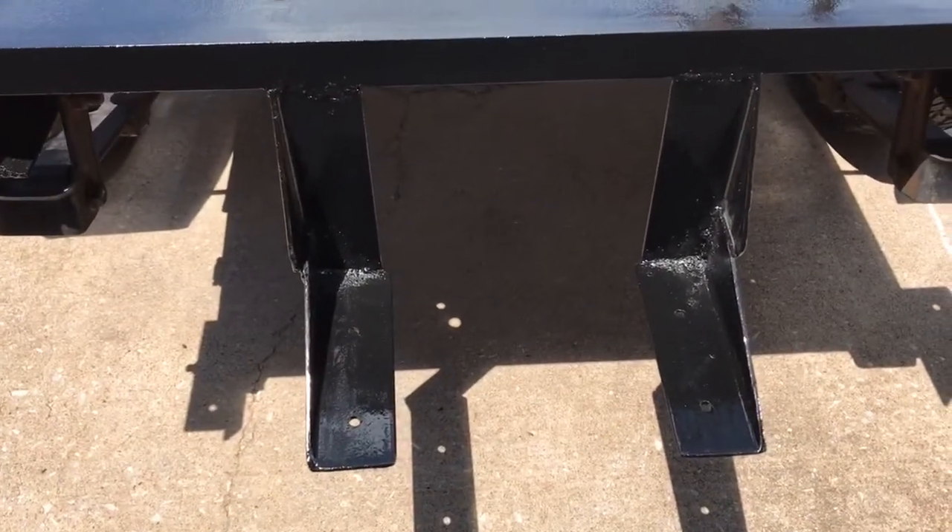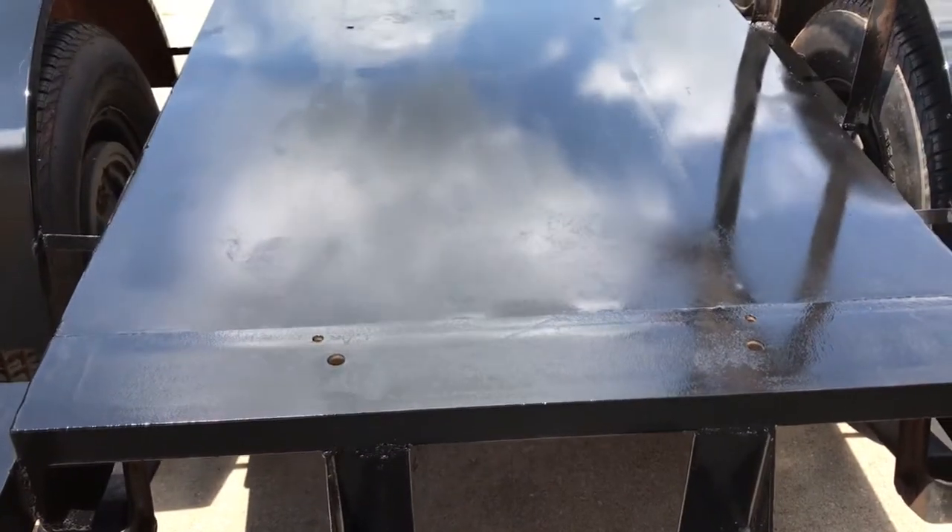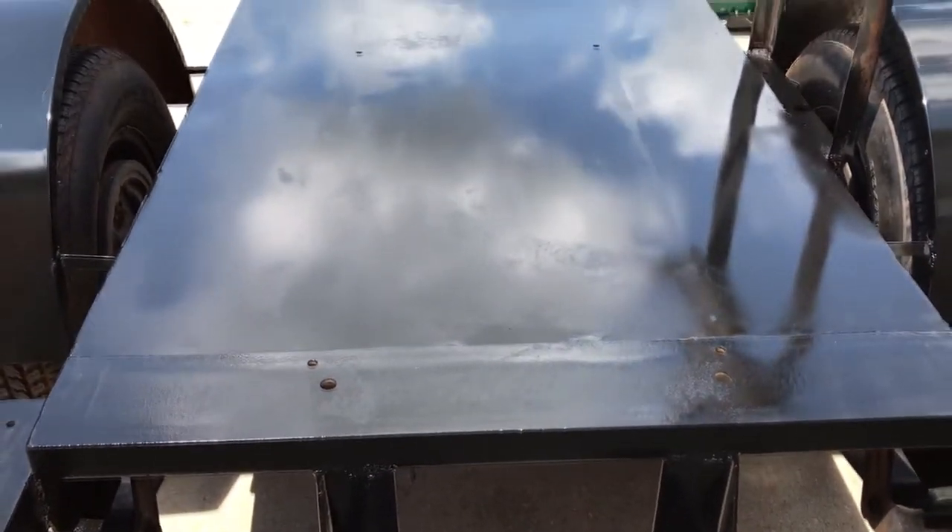We've got steps now. You can see the shine — you can even see the clouds reflected in it. So, next step in the process is to actually build the cargo box on this. Let's do it!